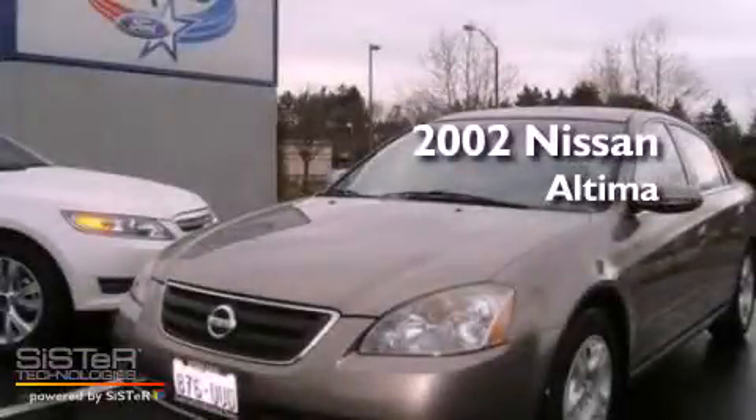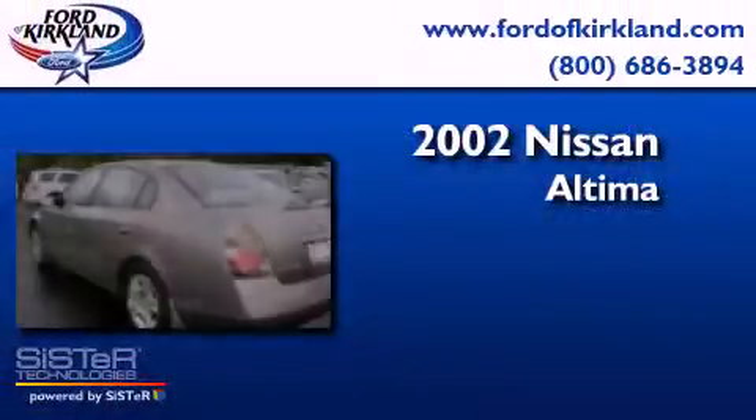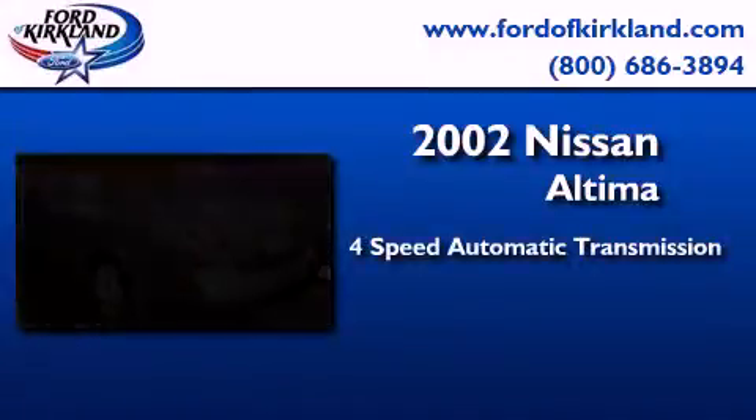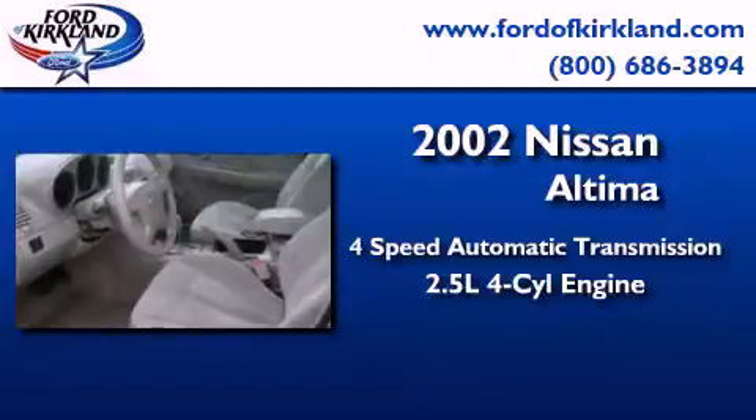This is a 2002 Nissan Altima. This four-door sedan has a four-speed automatic transmission and an inline four-cylinder engine.